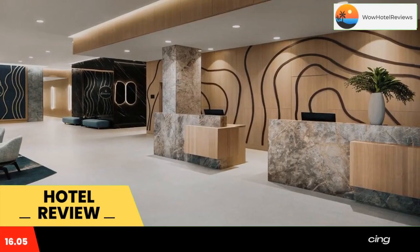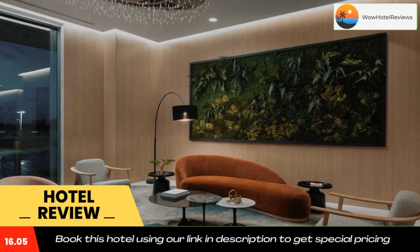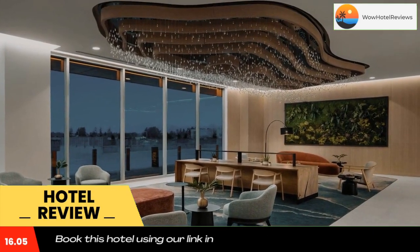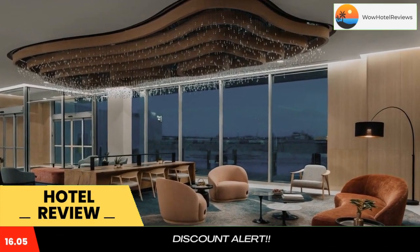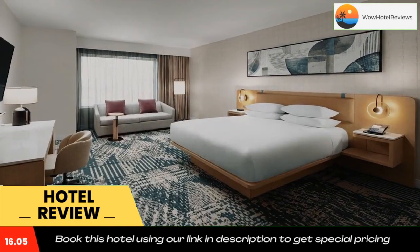Located in Delta, 8.1 miles from Bridgeport Skytrain Station, Delta Hotels by Marriott Vancouver Delta has accommodations with a fitness center, free private parking, a restaurant, and a casino. This four-star hotel offers room service, a 24-hour front desk, and free Wi-Fi.